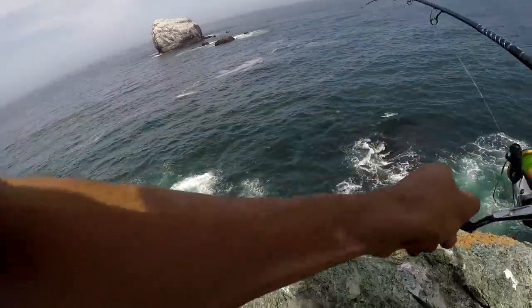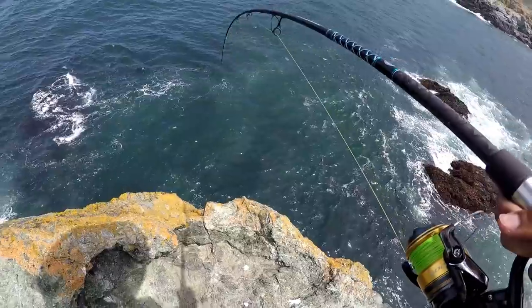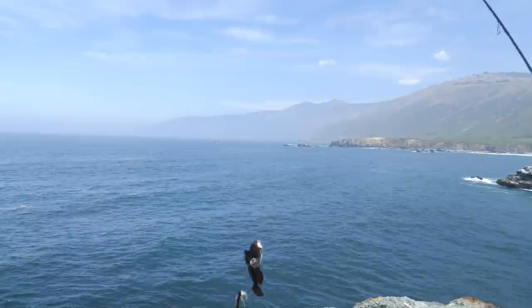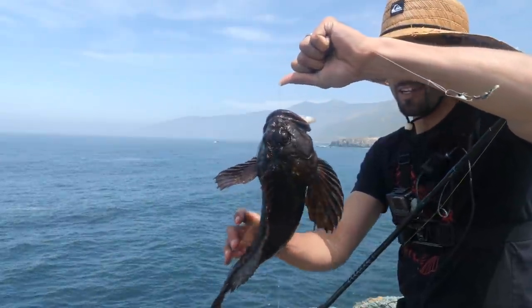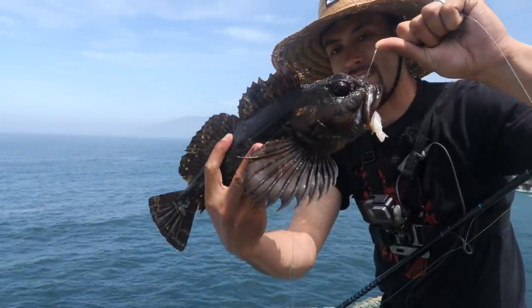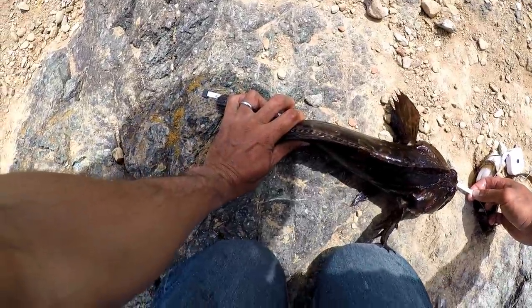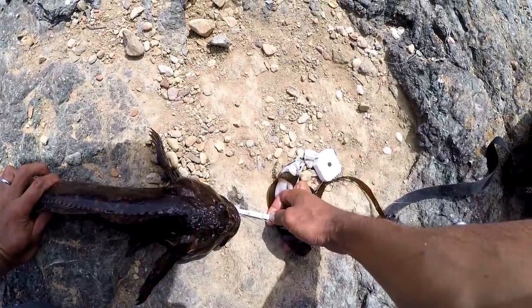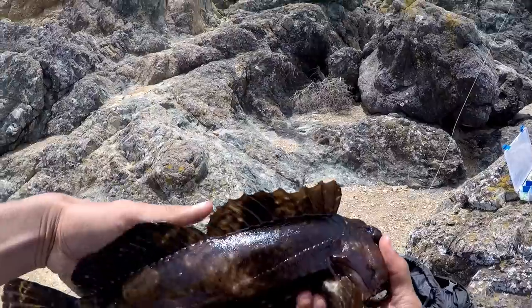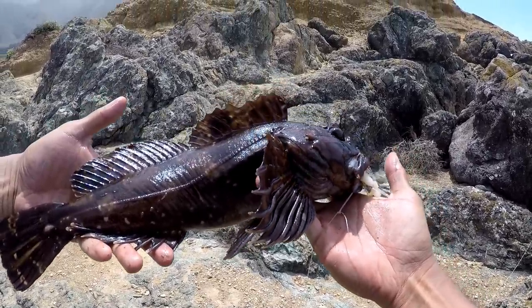I've got to keep him on this side because there's so many rocks over here. This one looks a little bit bigger. He got himself free. That's pretty close. I've got to measure this one. Look at that — right on zero. 15 and a half. Almost 16. I'm going to keep this fish, so I'm going to hit him on the head, and then I can take the hook out.